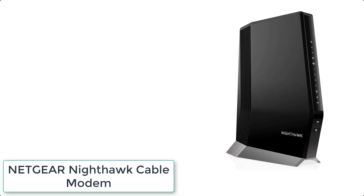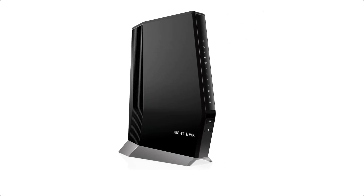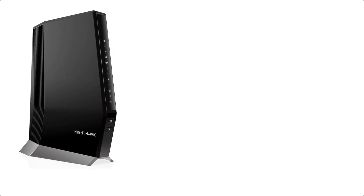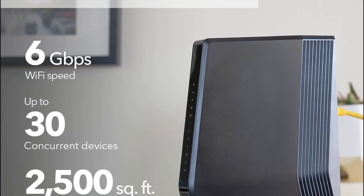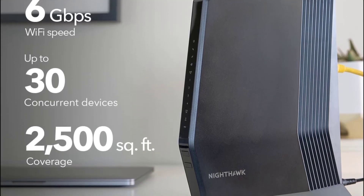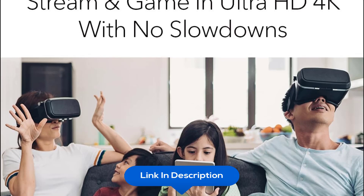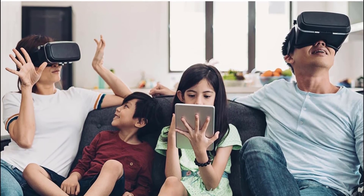At number 9 we have the Netgear Nighthawk Cable Modem. Compatible with all major cable internet providers, including certification by Xfinity by Comcast, Spectrum, and Cox. Not compatible with Verizon, AT&T, CenturyLink, DSL providers, DirecTV, DISH, and any bundled voice service. Save monthly rental fees — the CAX80 replaces your cable modem and Wi-Fi router, saving you up to $168 per year. Built for ultimate speed, best for cable provider plans up to 2 Gbps.